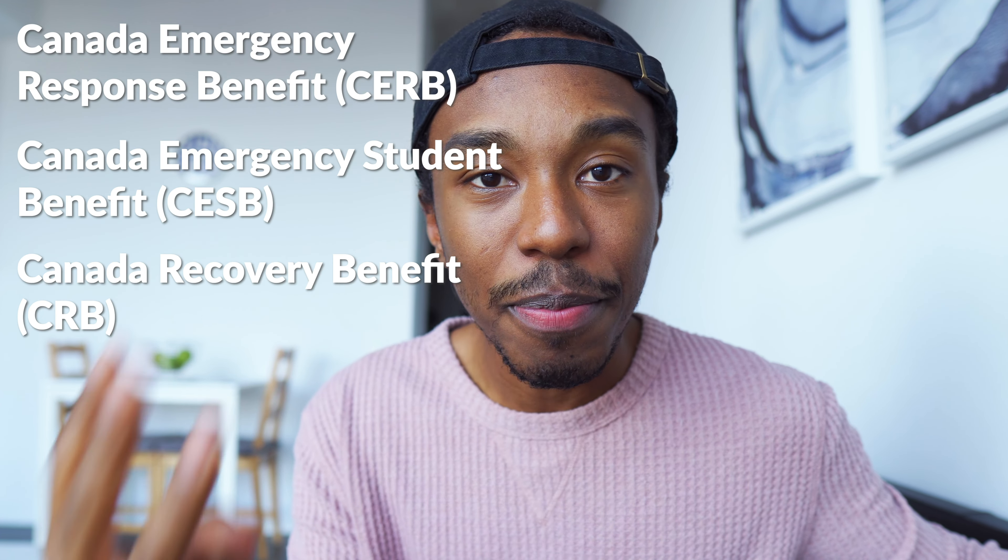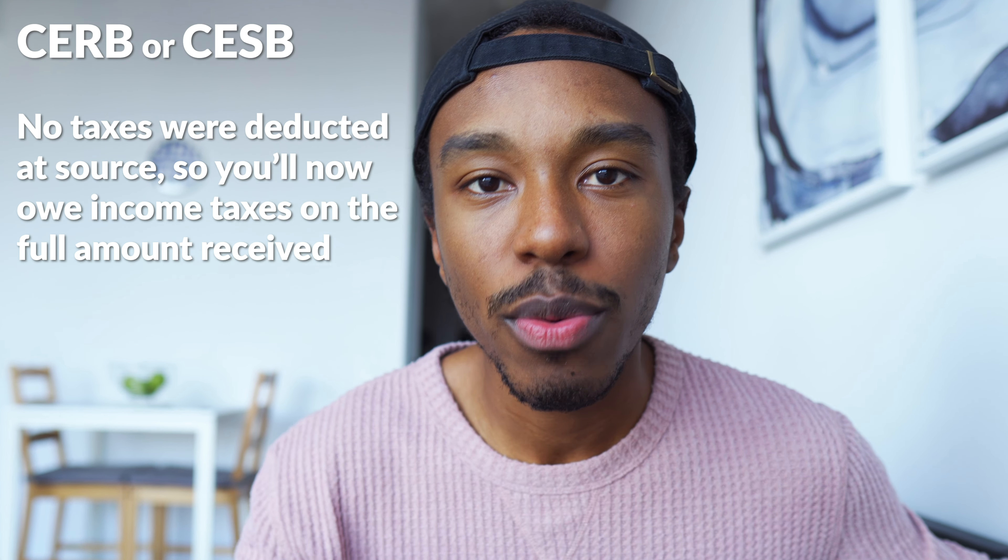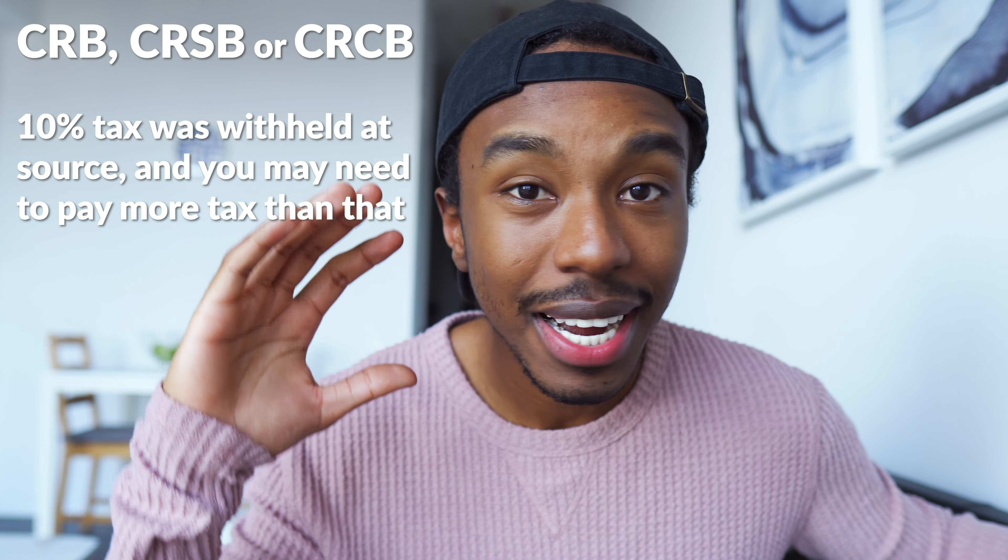Something else to mention: any payments you received as part of CERB, CESB, CRB, CRSB, or CRCB are all considered taxable income and must be reported on your return. You should have received a T4A from the CRA or Service Canada stating the amount you received, and you can also check My Account on the CRA website. Importantly, no taxes were deducted at source for some of these, meaning you'll owe income taxes on the full amount received. For a couple of these, 10% was deducted at source initially, but you may still owe more — so keep that in mind.